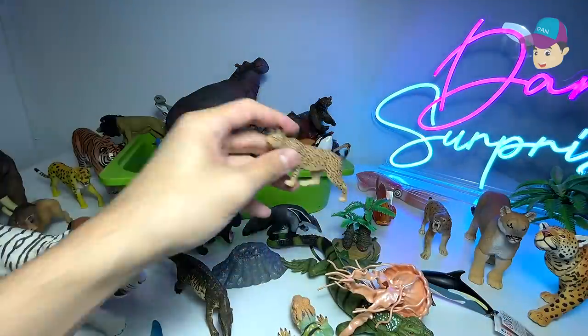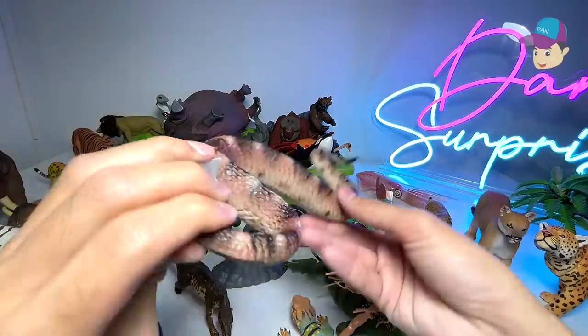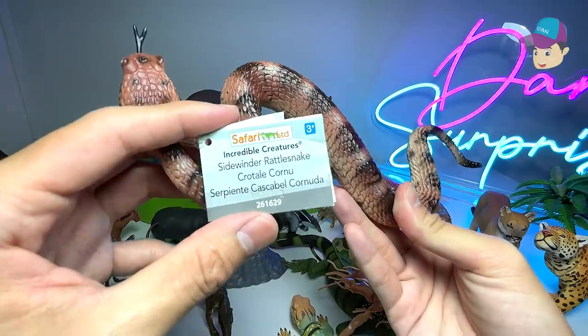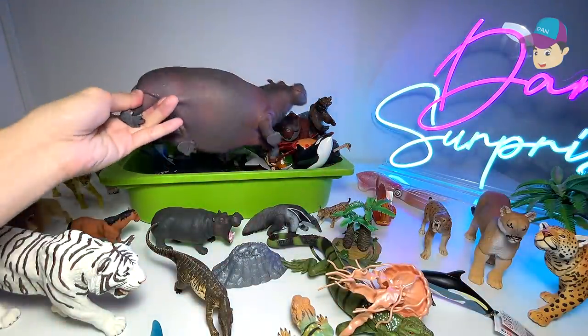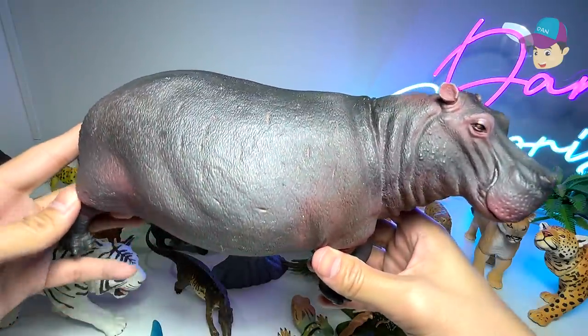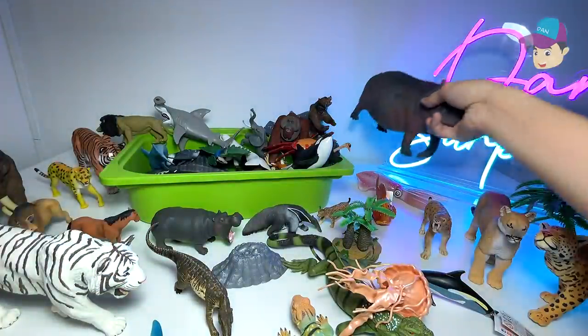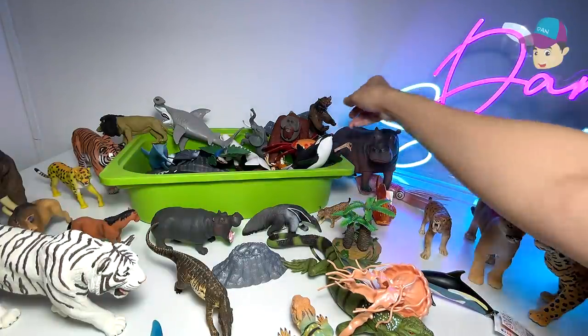Another big cat here — I'm not too sure what type of big cat this is, so if you guys know, please let me know in the comments below. A beautiful snake right here known as a sidewinder rattlesnake. Next up we have a gigantic hippo — hippos are extremely aggressive animals. They've actually attacked more humans than lions in Africa.